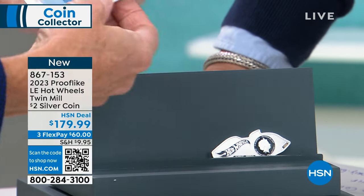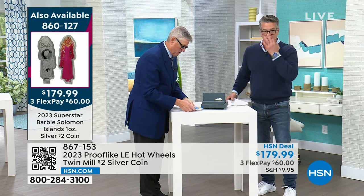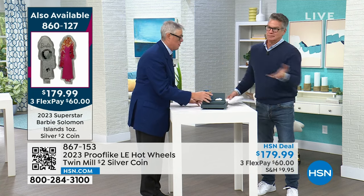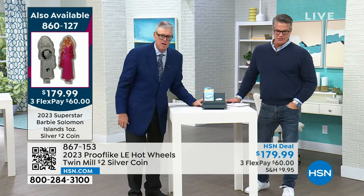Here's the way you do this — you kind of pop this, and the whole coin comes out. It's encapsulated in the holder. There's the Barbie, by the way. 50 left of the Barbie coins. We had like 400 of those.